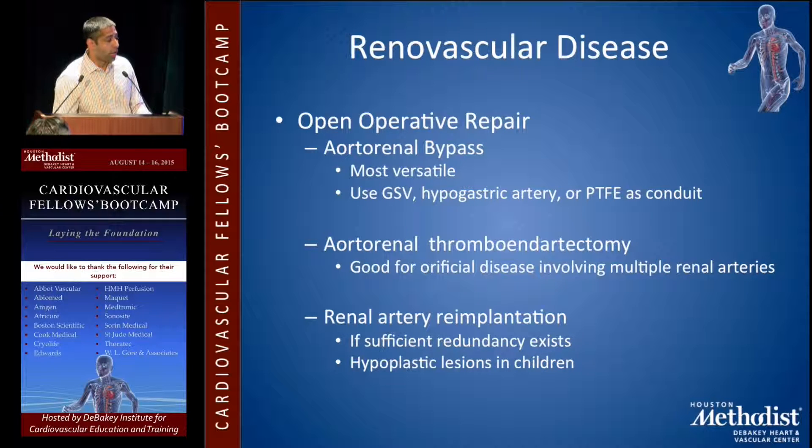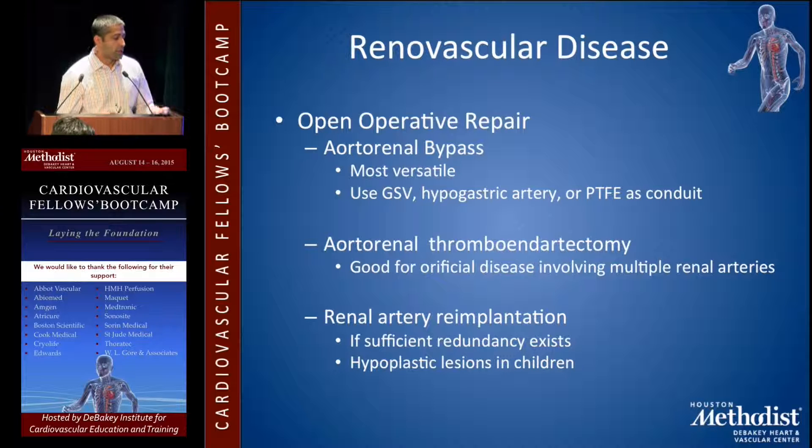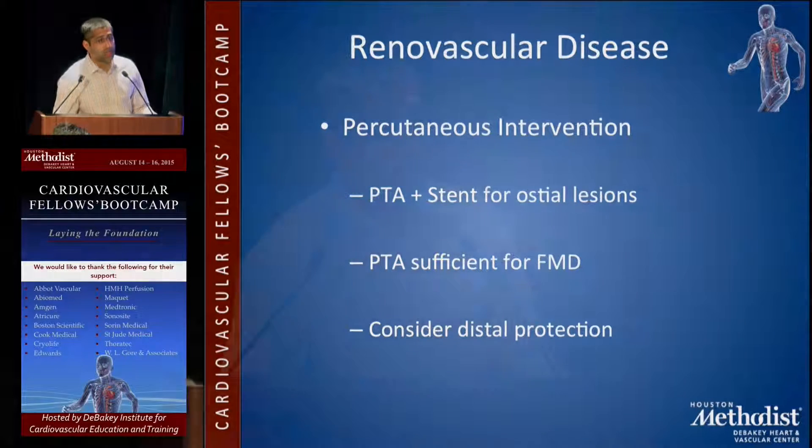For renal vascular disease, open operative repairs include aorto-renal bypass, which is the most versatile — saphenous vein or PTFE can be used, and the hypogastric artery is usually best in children. Aorto-renal thromboendarterectomy is good for ostial disease, especially bilateral. Renal artery re-implantation is used when there's redundancy or hyperplastic lesions in children. Percutaneous intervention is what most people do — balloon angioplasty and stenting is good for ostial lesions, and PTA is sufficient for FMD. One thing to consider is distal embolic protection before your intervention.